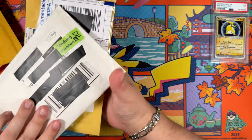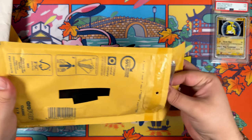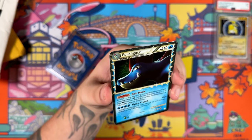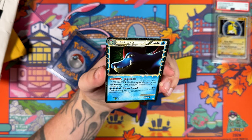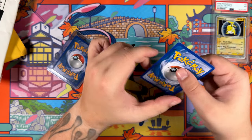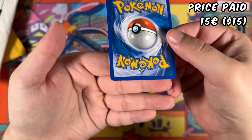Let's rip open another one — these are the Prime cards. Prime Feraligatr, very nice, also from 2010 — 14 years old at this point, kind of crazy. For this Feraligatr I did pay 15 euros. And I think this is one of the cards that I wouldn't describe as near mint. Maybe I'm a bit too picky.